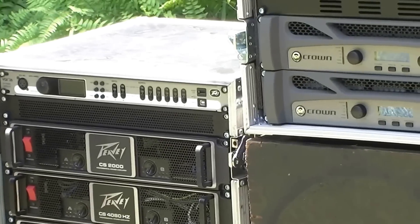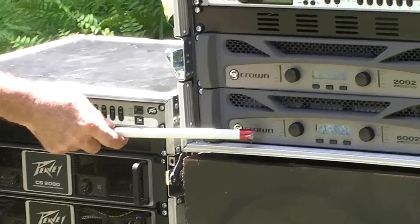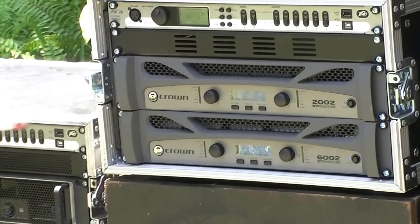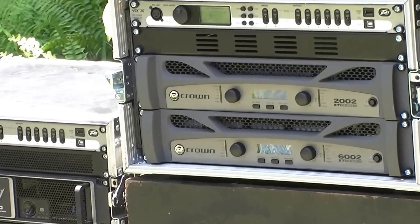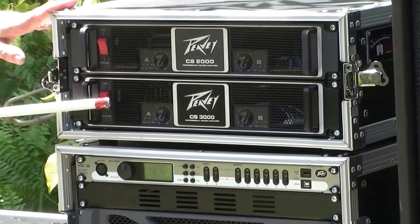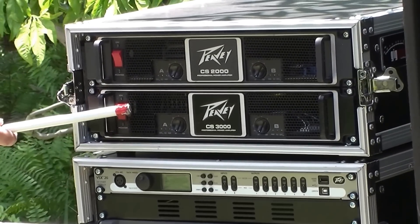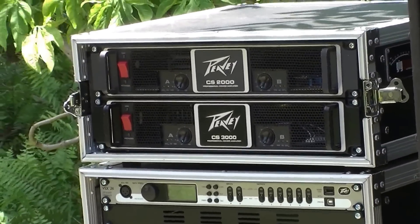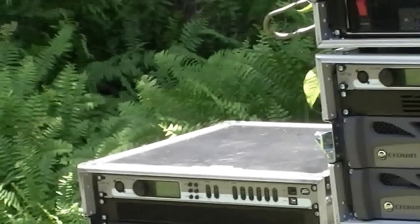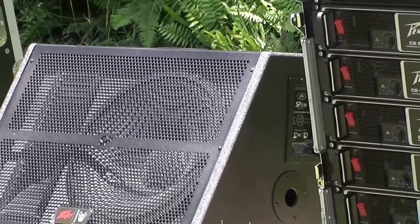And again, you need more mid-range. The highs we can now use this side of the Crown amplifiers. We have additional amplifiers here for our auxiliaries and for our stage monitors. CS3000s, 2000s, another 2000s here. And our stage monitors — we have eight of these loudspeakers and two other slightly different models.